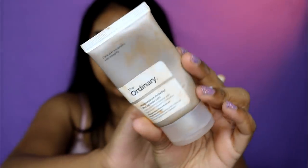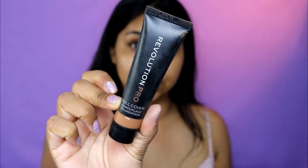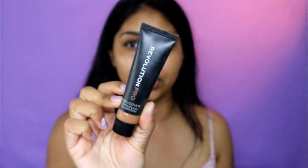She also has a bunch of stuff from The Ordinary, but I'm not going to use that. Look at her cream though — I got her into the Alpha Arbutin and I need to buy some more, but it really seemed to work for her. So we're going to go straight onto foundation.